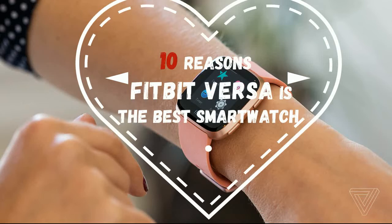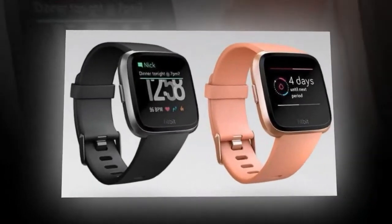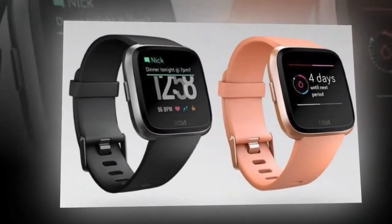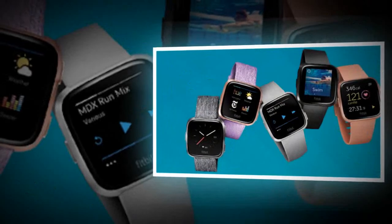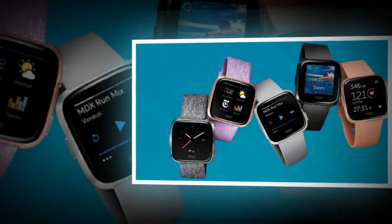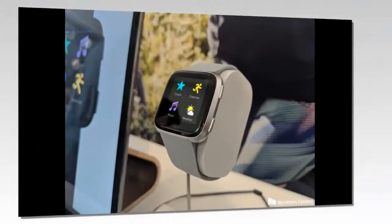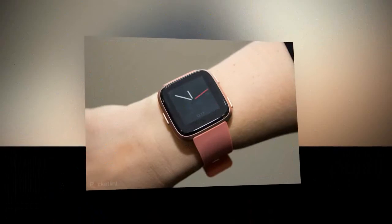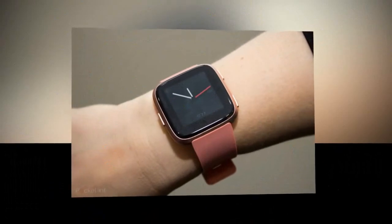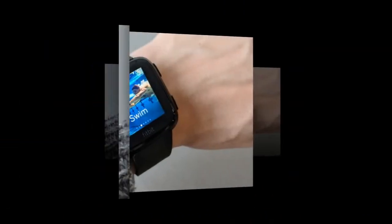I wake up to a buzzing on my wrist in gentle pulses — it's my Fitbit versus alarm clock. I'm able to use this silent alarm because I'm wearing my Fitbit smartwatch to bed. I'm able to wear it to bed because Fitbit's new watch lasts several days on a charge. I love that.